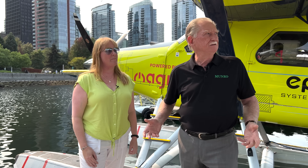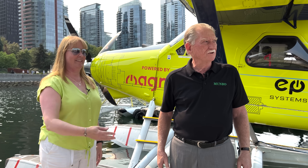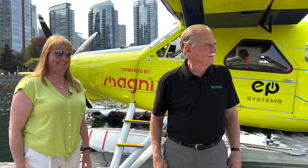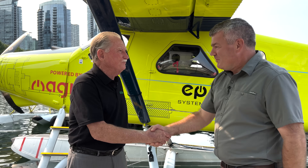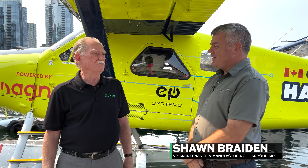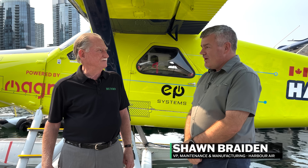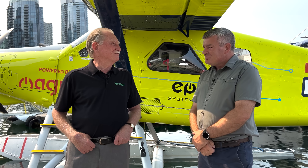Let's bring in the guy that has to fly this thing. Sandy Monroe — your name is? Sean Braden. And you're a bush pilot? Well, I'm the vice president of maintenance and manufacturing here at Harbor Air, but I sometimes fly — for fun, every day.